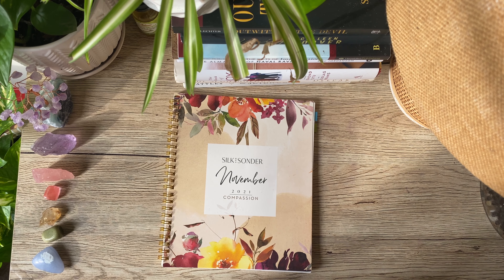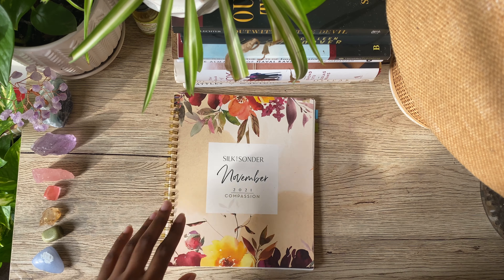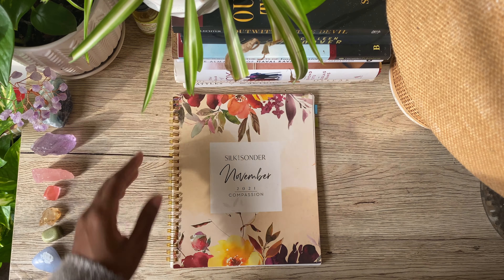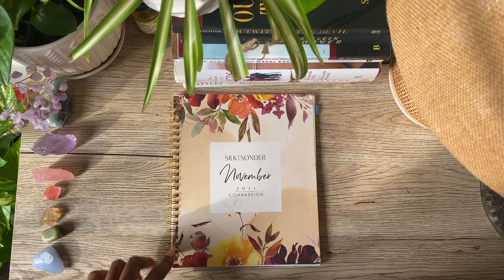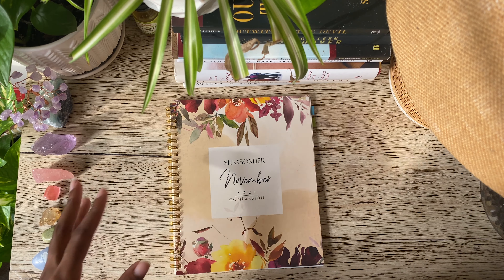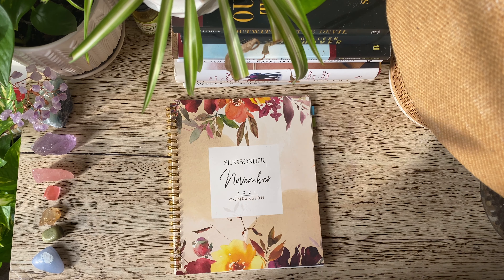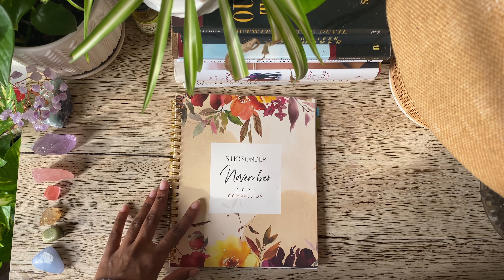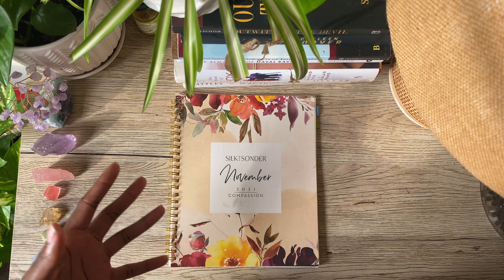Hello everyone, welcome back to my channel. If you're new here, welcome — my name is CC. This is my lifestyle channel where I do a lot of collaboration with Silk and Sonder. If you guys are interested in the planner, be sure to use my code and link below. If you're new to after-the-pen flip-throughs, they're literally just me flipping through the planner — more quiet videos where I'm just showing you guys what I was able to use this month.